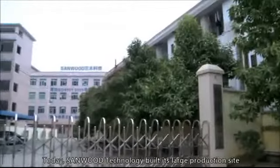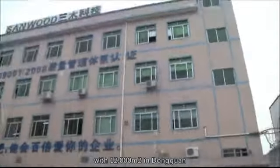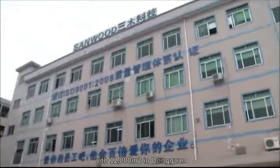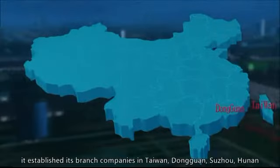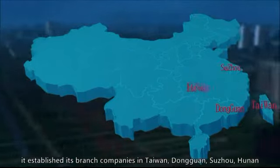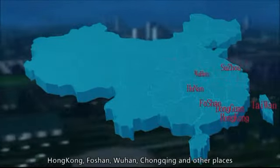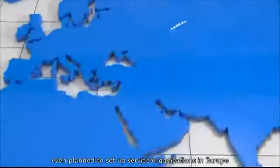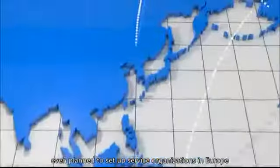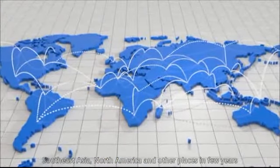Today, Sandwood Technology built its large production site with 12,000 square meters in Dongguan. In order to perfectly service its global customers, it established branch companies in Taiwan, Dongguan, Suzhou, Hunan, Hong Kong, Foshan, Wuhan, Chongqing, and other places, and even planned to set up service organizations in Europe, Southeast Asia, North America, and other places in a few years.